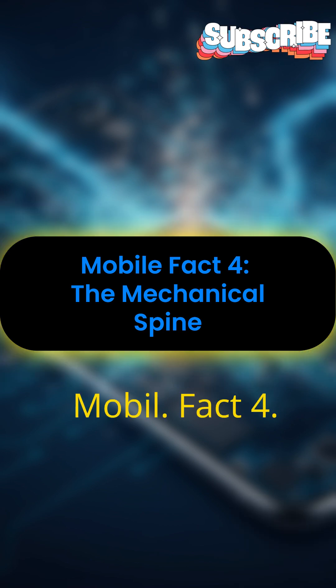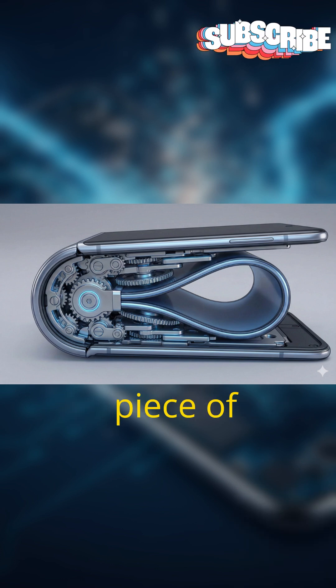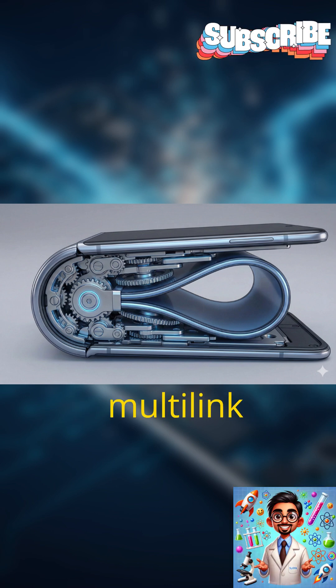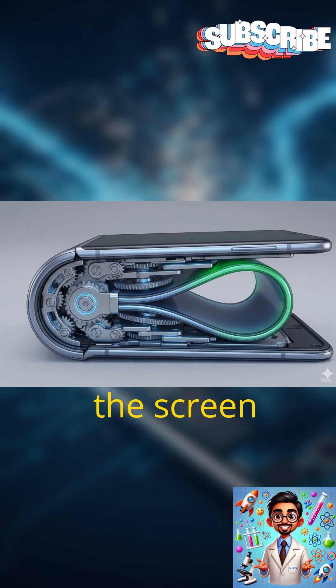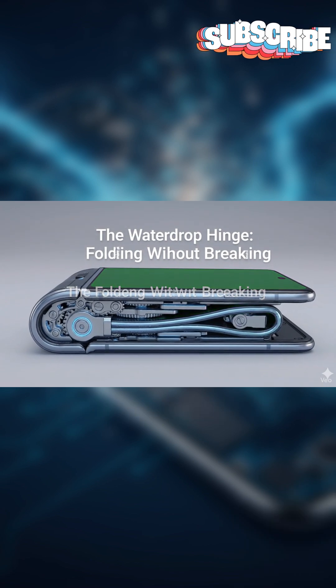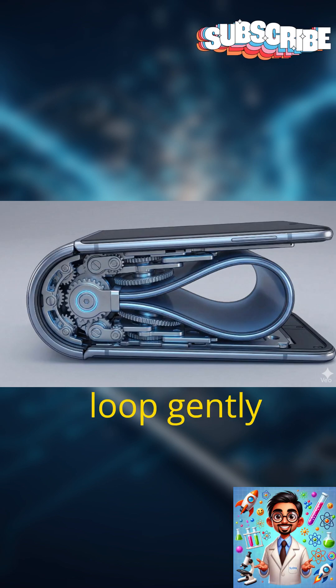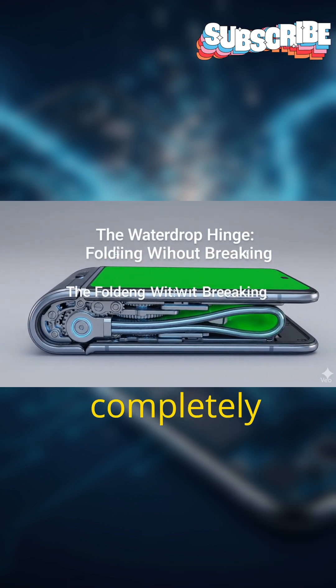Mobile Fact 4: The Mechanical Spine. You might think a foldable phone just bends in half like a piece of paper, but that would snap the screen instantly. The secret is the multi-link hinge, a mechanical spine hidden inside the device. It uses over a hundred tiny interlocking gears and cams to control the movement. Crucially, it doesn't fold the screen flat — it tucks it into a hidden water drop shape, allowing the screen to loop gently inside the hinge, preventing a sharp crease while still letting the phone shut completely tight.